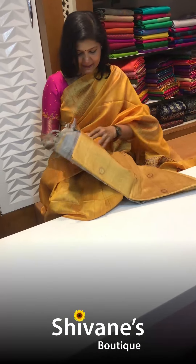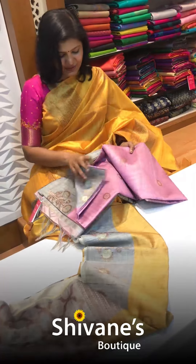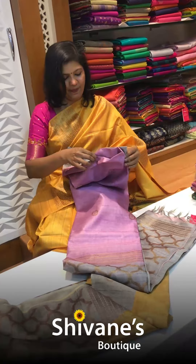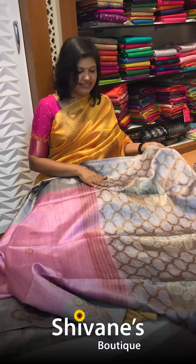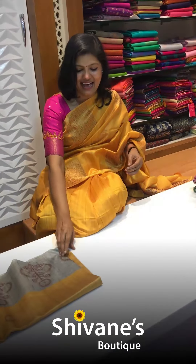Then comes our next half tissue sarees. The colors are pretty good and amazing. This is the second design — let me open this once again. It's a pale pinkish lavender color. Please note the color may look slightly different due to lighting or photography. This is the pallu part and the blouse part for this. All are super cool designs. The second color in this is a beautiful bright yellow.